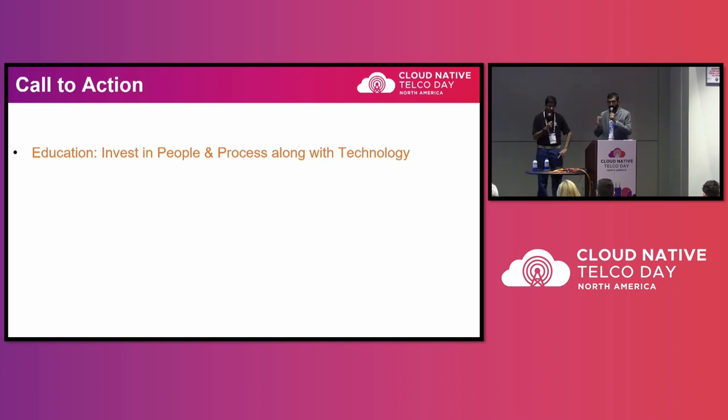Call to action: please invest in your people and processes. Technology has changed — it's not a question of better or worse, it is different. Operations folks are typically the last to see the technology but they are the main users of it day in and day out. People ask why we're taking away SSH access when it worked fine, but here are different tools that work differently and are more secure. Please invest in training them as well.